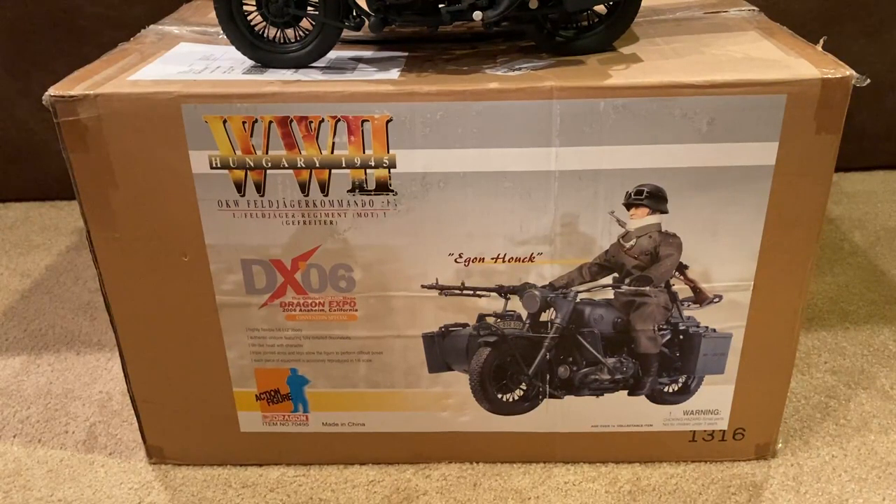Hey everyone, welcome back to another review. Today I am super excited to be showing you this absolutely stunning dragon figure — this is Egon Hauck. I would argue he's one of the rarest dragon figures out there. I was finally able to track him down, so here he is. Without further ado, let's jump right into the review. As you can see, the box is massive, as you would expect — that's because he comes with a motorcycle.